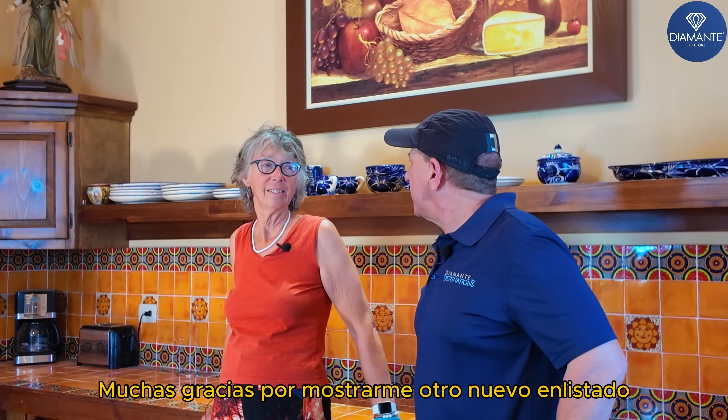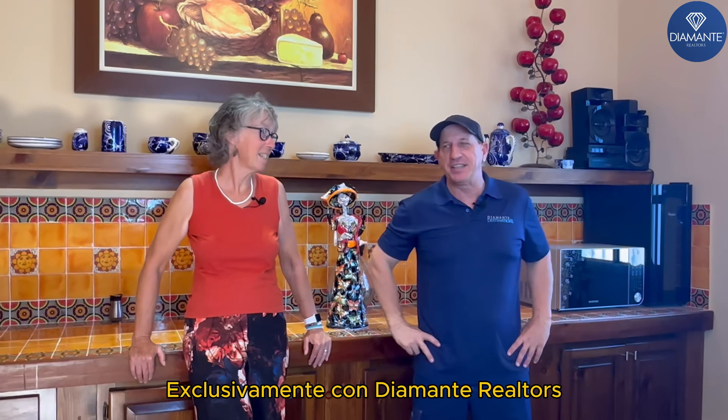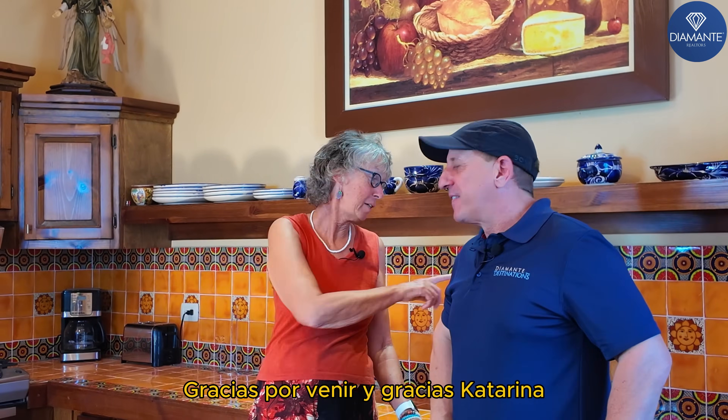And I think that's it. Thank you so much for showing me this new listing — exclusive with Diamante Realtors. Thank you for coming, and thank you, Katerina.